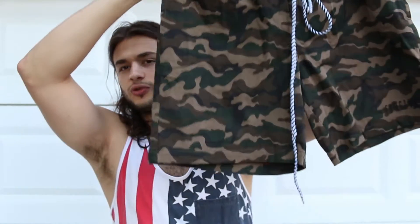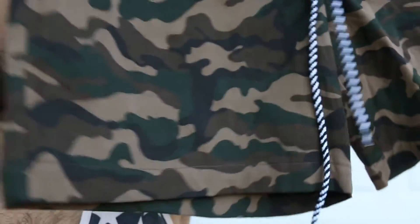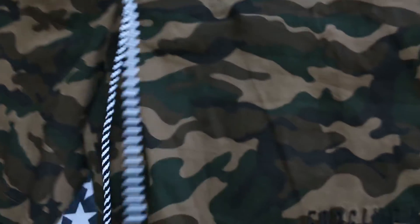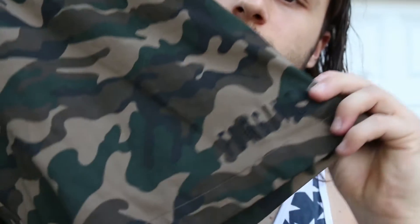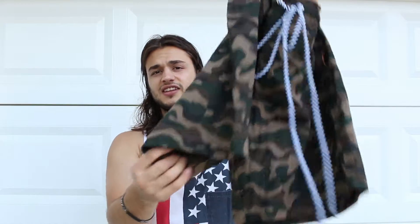So my first pickup that I got from there was — bam — these shorts again. As you can see, the Forgiven — I guess they're trunks, but they're not swim trunks. Don't go into chlorine with these guys. They look good. Couldn't find another pair of anything like these anywhere on the internet. I've looked at PacSun, H&M, a lot of different places.